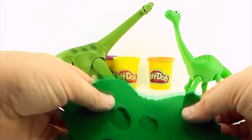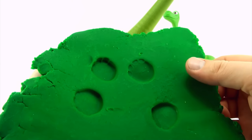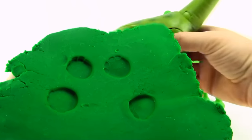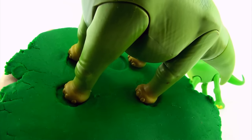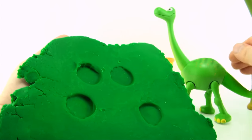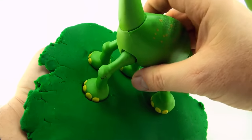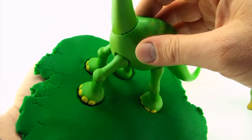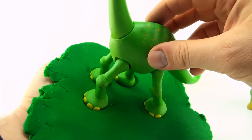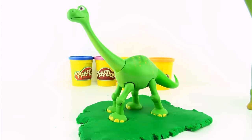We have narrowed our tracks down to either Poppa or Arlo. Let's actually put the feet inside the track to see if they fit. Poppa's feet don't appear to fit. Let's have a look at Arlo's feet. Arlo's feet are a direct match — this is definitely Arlo's tracks.